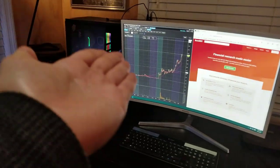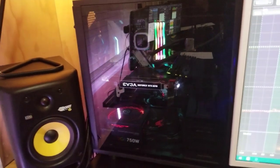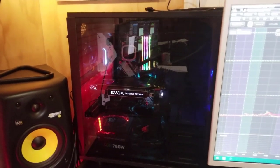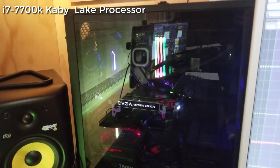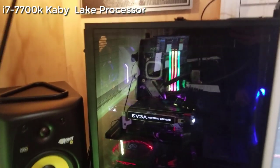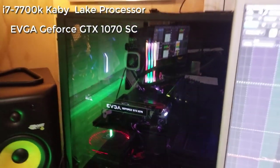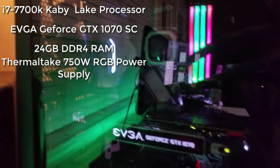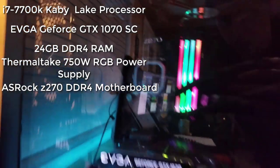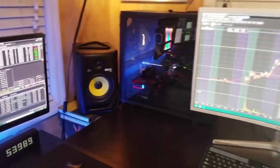First off, we need to start with the actual computer — that's the most important part. I'll go over the components and I will have a list of the parts in the description so you can look them up on Newegg or Amazon. It's an i7 Kaby Lake 7700K processor, EVGA GeForce GTX 1070 SC graphics card, 24 gigabytes of RAM, a 750 watt power supply, and the motherboard is by ASRock — the Z270 variant. I also have an air-to-water CPU intercooler and some RGB fans.